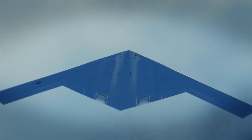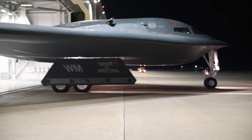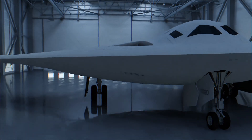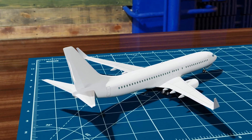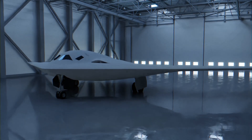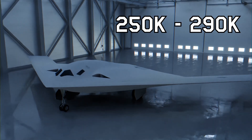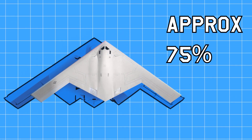Another clue that helps with this calculation is the layout of the landing gear. Each main gear on a B-2 has four wheels, while the B-21 only shows two wheels per main gear. If we look at an aircraft with a similar landing gear configuration such as the 737, we can infer that the B-21 will weigh about 250 to 290,000 pounds and is about 75 percent the size of a B-2.